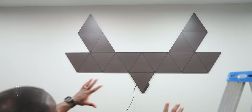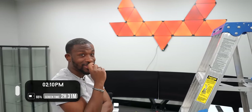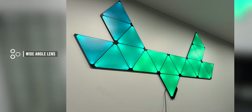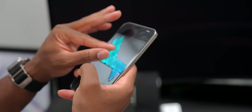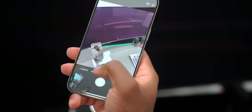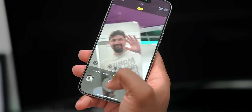We've got a cool Nano Leaf set up over here - the black ones look so good! This shot here is with the main lens at 24mm. And check out the different lenses - look at that five times telephoto zoom.